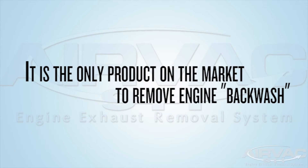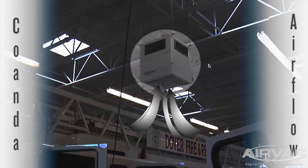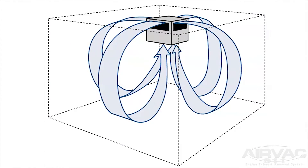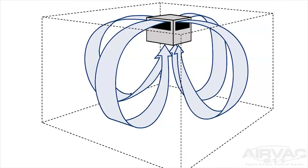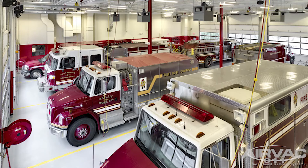It's the only product on the market to remove engine exhaust backwash that can sit trapped within the building when overhead doors are closed. The AirVac 911 engine exhaust removal system achieves optimal air quality standards with its unique multi-directional Coanda airflow design. The system's vertical intake quickly pulls contaminants up and out of the breathing zone and returns clean air through its fully adjustable 360-degree output design, resulting in optimal air changes per hour and complete air movement within the entire apparatus area.